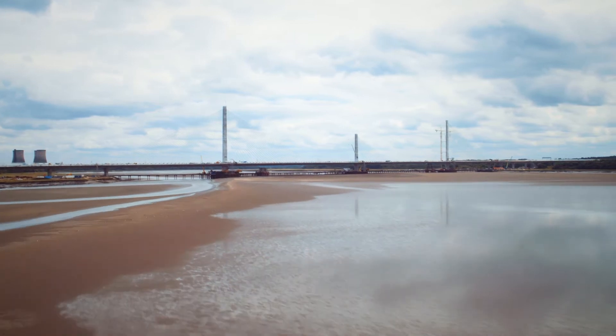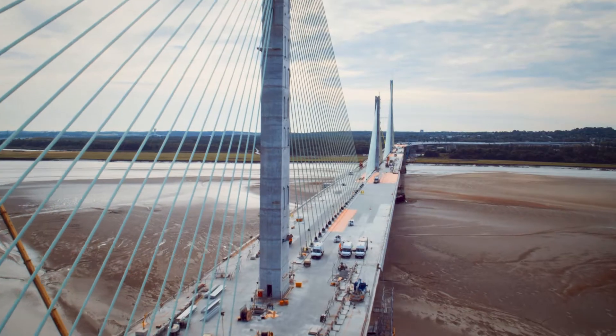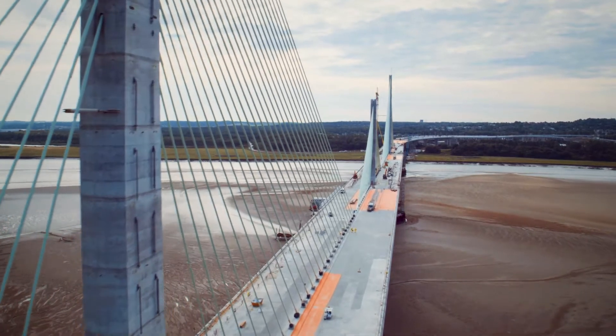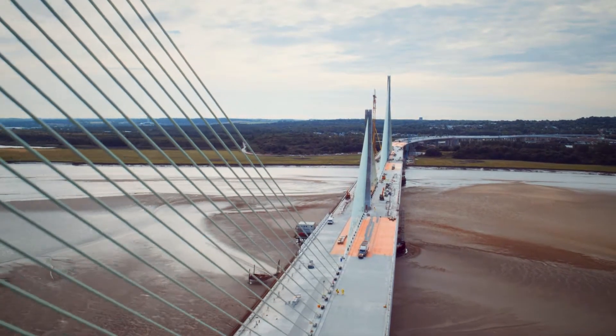The Mersey Gateway Bridge crosses between Runcorn to the south of the estuary and Widnes to the north. The central feature is the cable-stayed crossing which is a kilometre long, part of a just over two kilometre elevated structure. The unique feature of the bridge itself is the central tower which is shorter than the other two, and that's driven by the need to minimise the environmental impacts on the estuary.